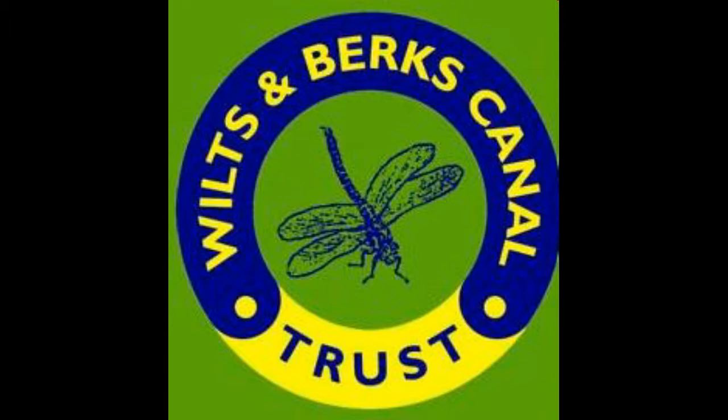The canal here at Templars Firs in Royal Wootton Bassett has hosted two waterways festivals, and currently the local branch of the Wilts and Berks Canal Trust is considering ways to get regular boating on this section. You can help with this and other restoration projects by joining the Wilts and Berks Canal Trust online at www.wbct.org.uk.